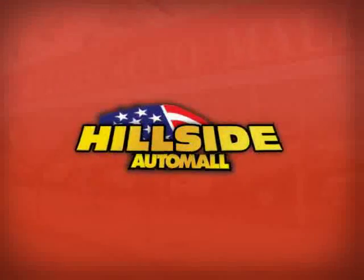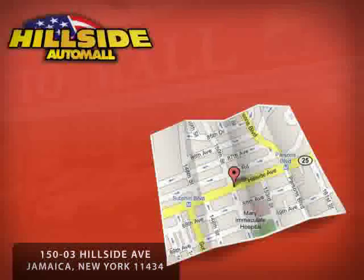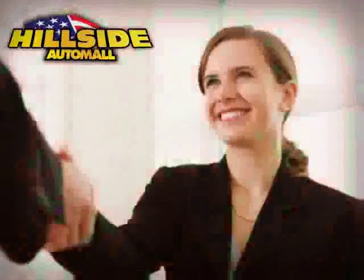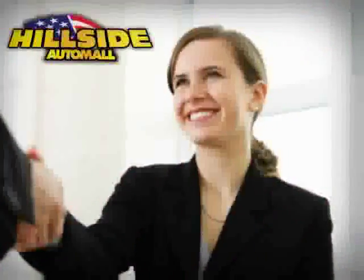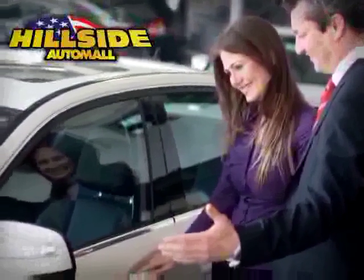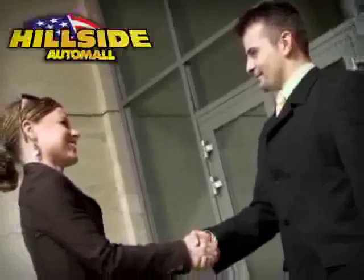Hillside Auto Mall is family owned and operated, located on Hillside Avenue, minutes away from all five boroughs. Hillside Auto Mall knows that you have a choice, and that's why our internet customers enjoy VIP treatment, exclusive promotions, and special pricing on every quality pre-owned vehicle. Sit back, relax, and take a look at this.